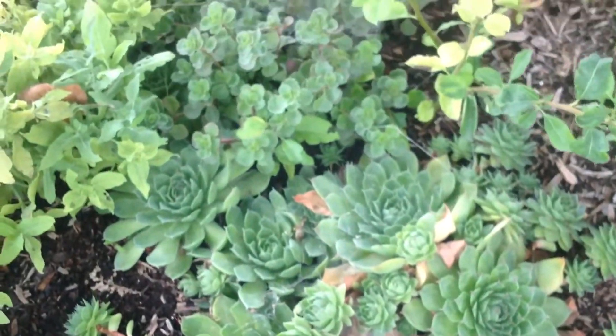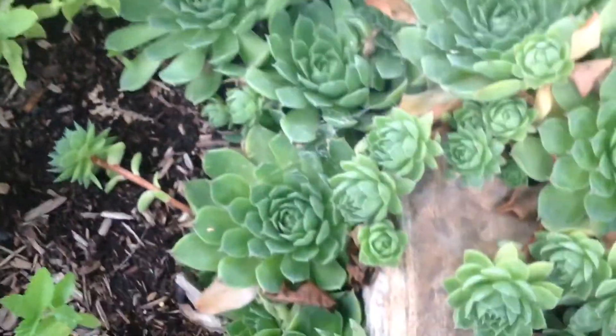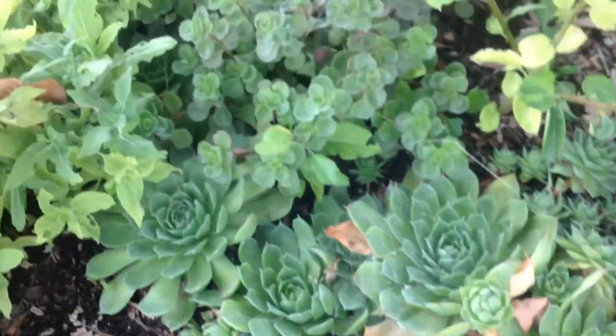These are all sedums and sempervivums that I've collected and they've grown over the years — well, a year, really.